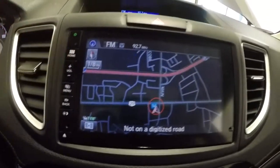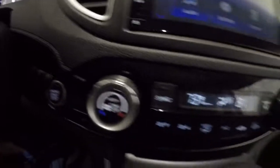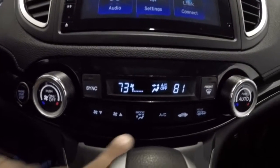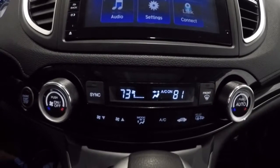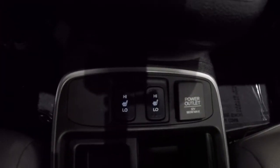Let me show you the home screen here — these are all your apps. Once again, you've got the push button start and dual climate controls. The AC is blowing nice and cold on the left side, and the heat is on the right side. Got the automatic transmission and, once again, your heated seats.